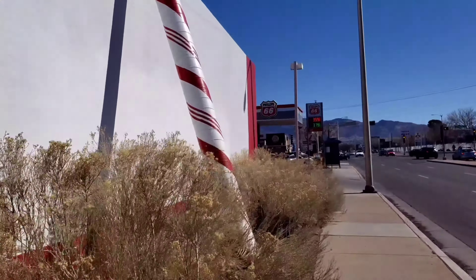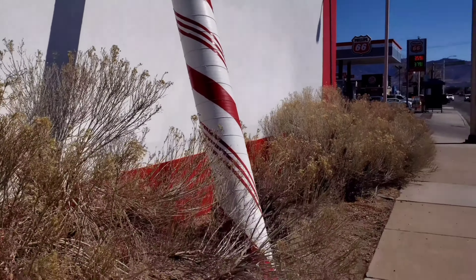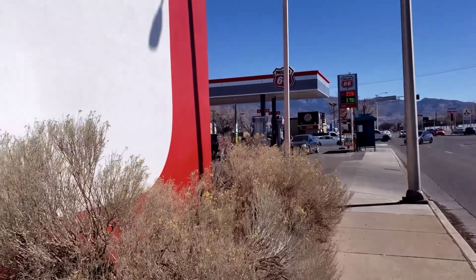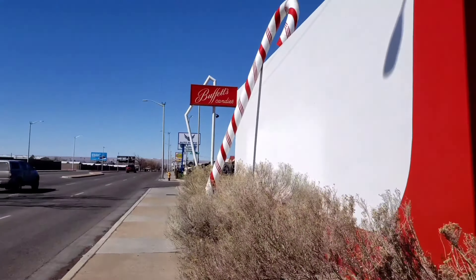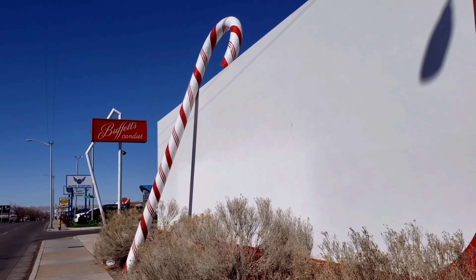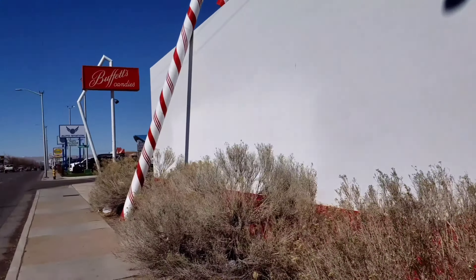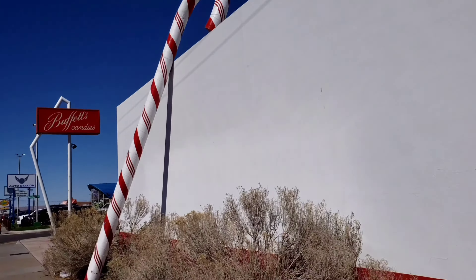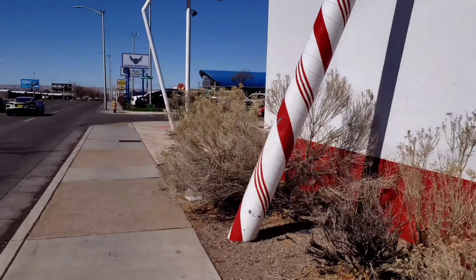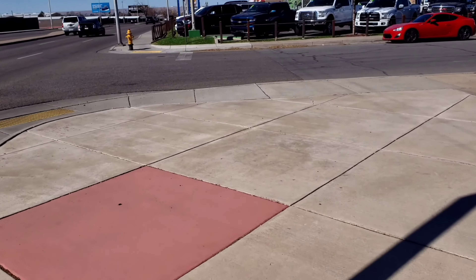Look at the size of that thing — I can't even get it all in the frame. It's a giant candy cane. This place has been here — I believe that candy cane has been here since the 50s. We're kind of tight on the sidewalk, so let's get back a ways and check it out. Very busy, loud, noisy spot, but there's a giant candy cane. I've never really documented it on one of my videos.